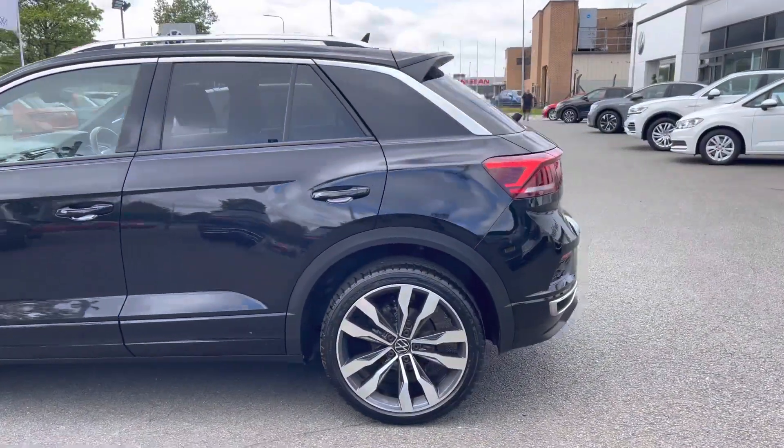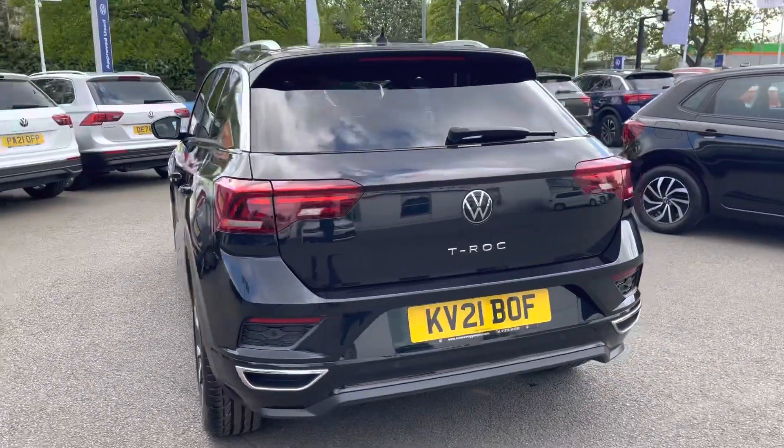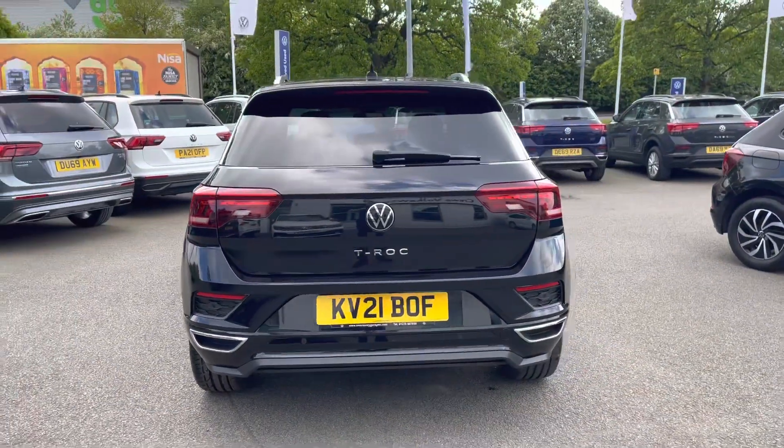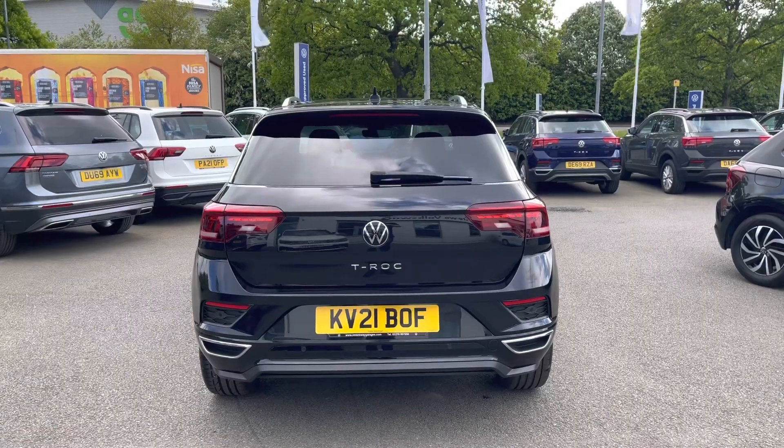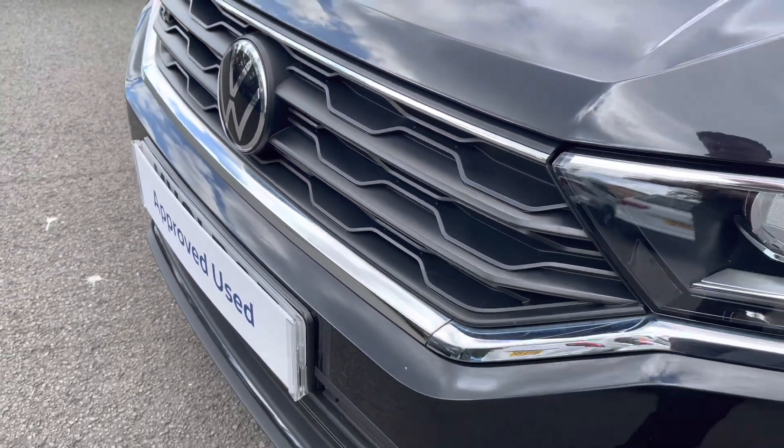The car benefits from a full Volkswagen service history and has recently had an oil change service, brake fluid change, and an air conditioning service to ensure total peace of mind. At the front of the vehicle you benefit from adaptive cruise control as well as those fantastic LED headlights.